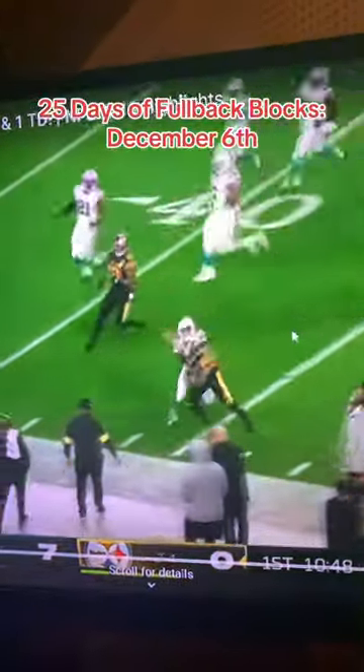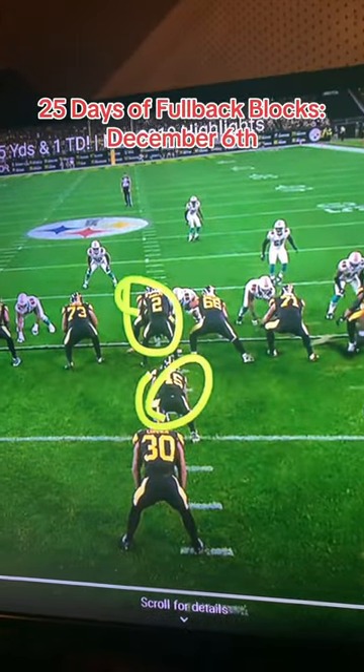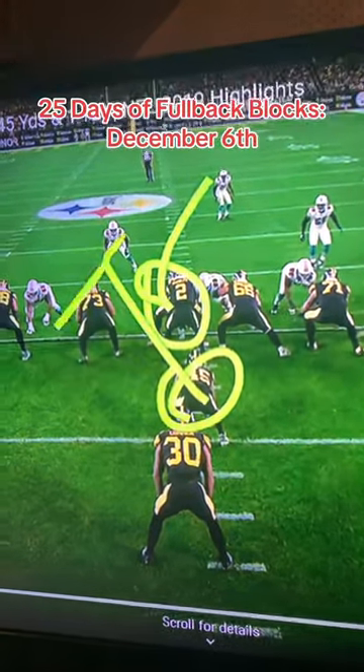One of my favorite parts about this play is at the very end, Rosie Nix is right there to celebrate with his running back. One of the best things a fullback can do is celebrate with his running back.